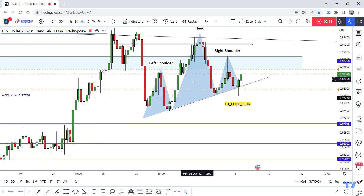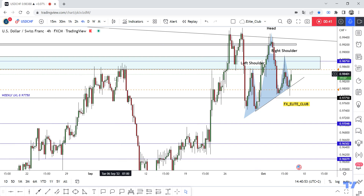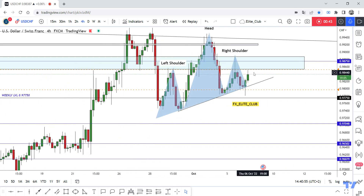So we need a four-hour closure below this neckline to confirm that the price will continue to the downside. 0.89500 is a very important resistance area for this pair, as we can see, so maybe the price will drop from here to the downside and then close below the neckline.